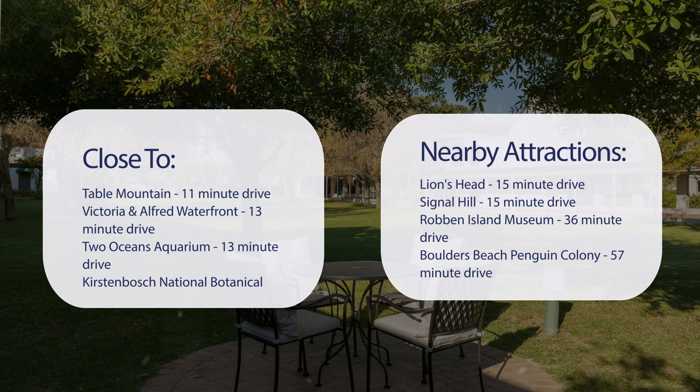Signal Hill, 15-minute drive. Robben Island Museum, 36-minute drive. Boulder's Beach Penguin Colony, 57-minute drive.